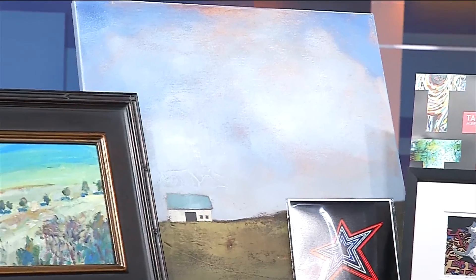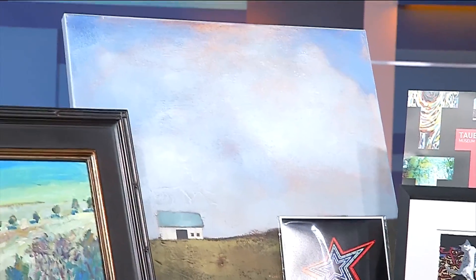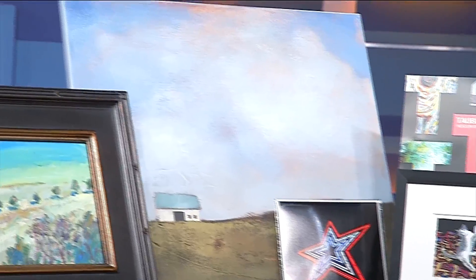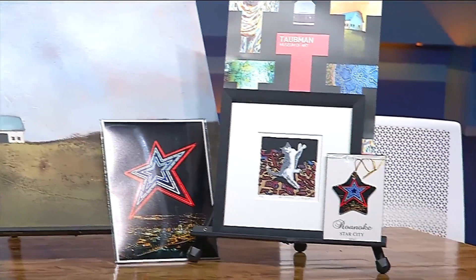We have a painting from Leslie Banta, who is a past Sidewalk Art Show winner — that's the farm scene. And then we have a painting from Brett Lequeux, which is a little bit more abstract. So it gives you an idea of the variety, from more traditional to more contemporary. And then we also have the cat painting by Ed Bourdette.